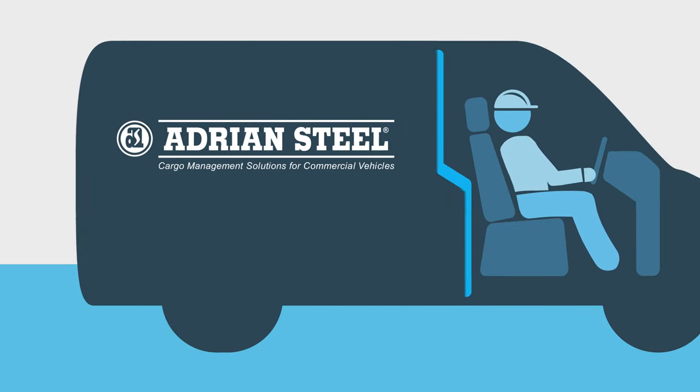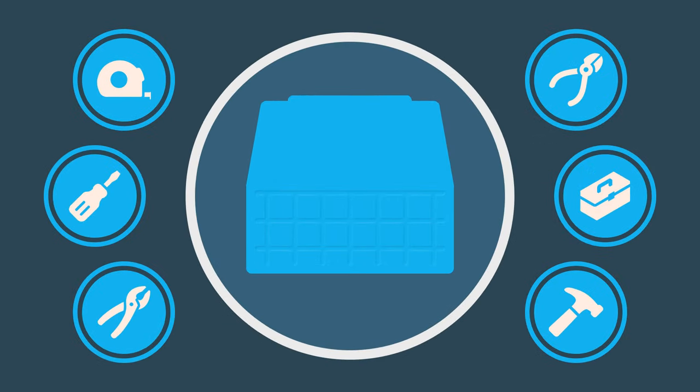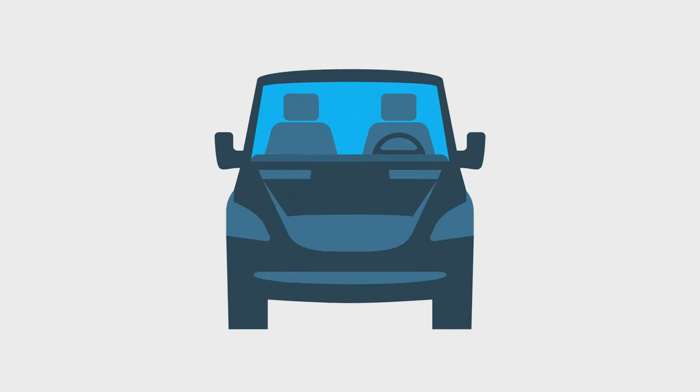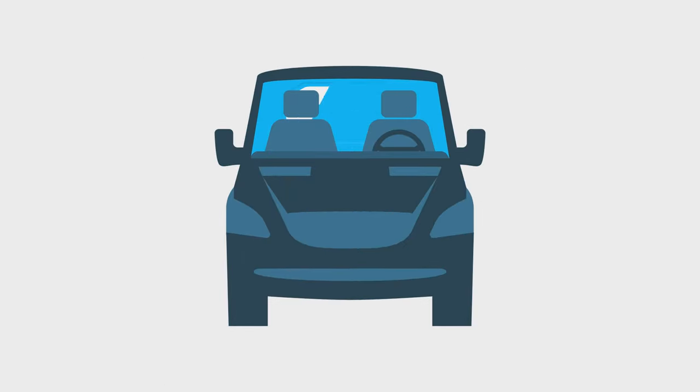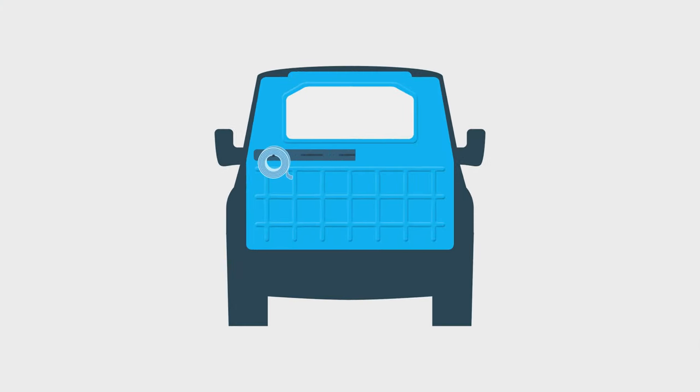At Adrian Steel, a better driver experience is a high priority. Tom knew that his composite partition was made to protect him from his cargo, but he didn't know it came with so many perks. The addition of an optional poly-clear window allows him to keep an eye on his cargo at all times, and his accessory mounting kit means he can even use his partition as prime real estate for easy-to-access storage.